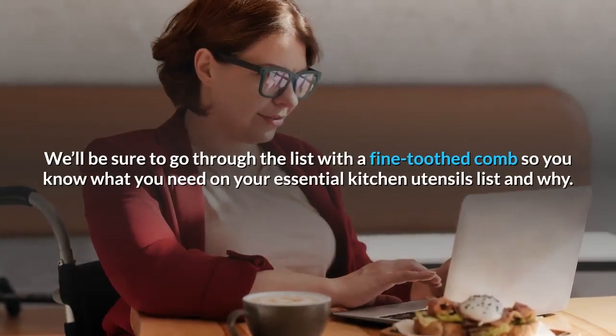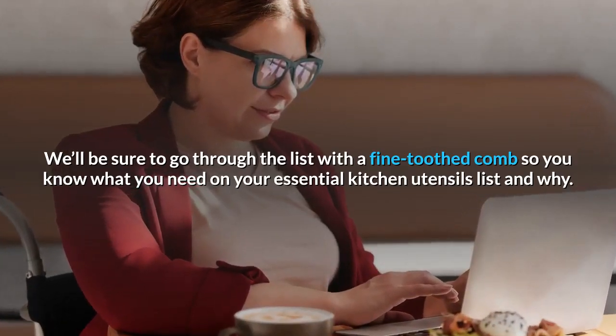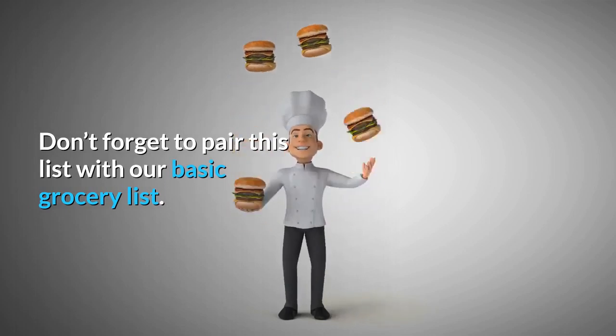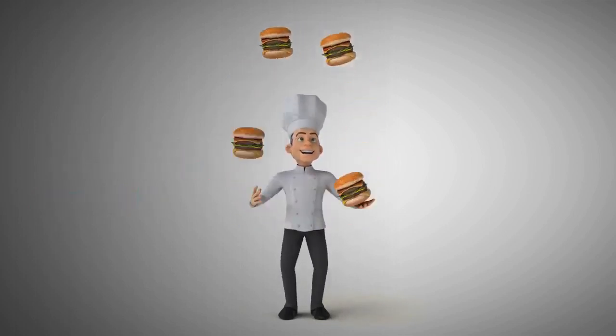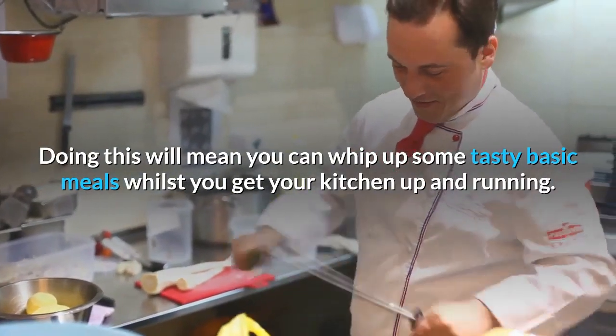We'll be sure to go through the list with a fine-toothed comb so you know what you need on your essential kitchen utensils list and why. Don't forget to pair this list with our basic grocery list — doing this will mean you can whip up some tasty basic meals whilst you get your kitchen up and running.